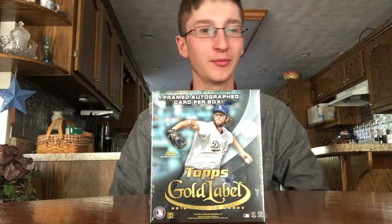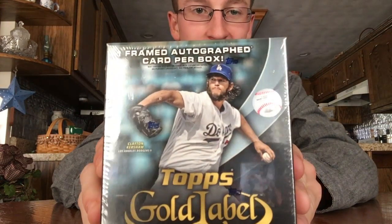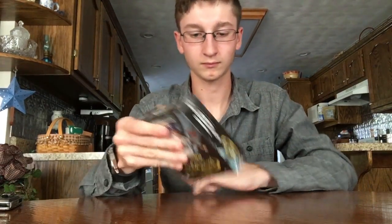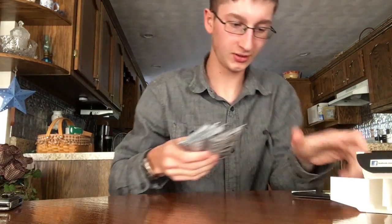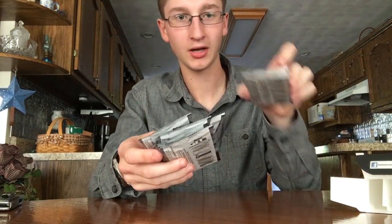Hey guys, Ethan's over shows with more back today with a brand new baseball card opening video. Today I have a 2016 Topps Gold Label — they just came out last week or two weeks ago. You get one framed autograph card per box, so this is my first look at them. You get 33 total cards. Here are the odds if you guys want to pause. We'll save the autograph for the end. You get six regular packs and then the gold framed autograph.